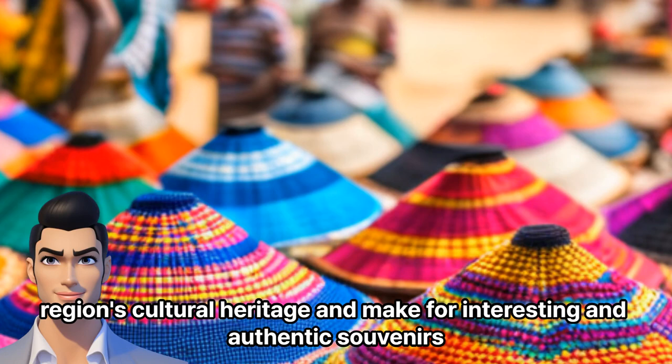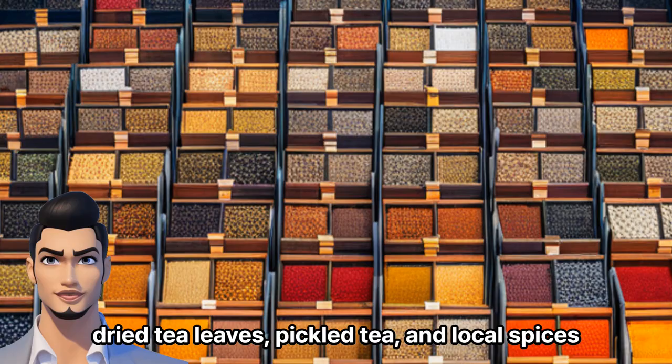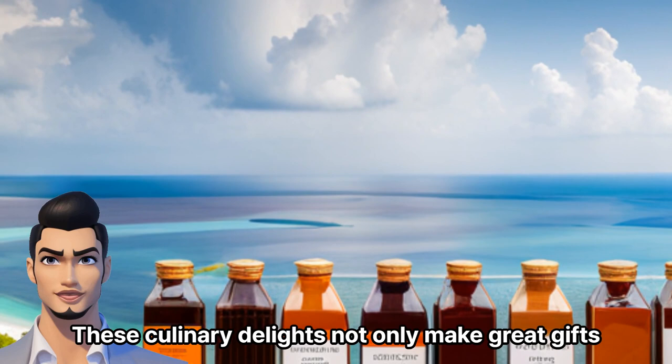Local Food Products: Napali Beach offers an opportunity to taste and purchase traditional Myanmar food products. Look for items like shaw noodles, dried tea leaves, pickled tea, and local spices. These culinary delights not only make great gifts, but also allow you to recreate the flavors of Myanmar at home.